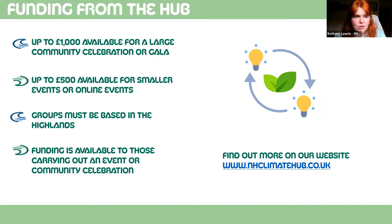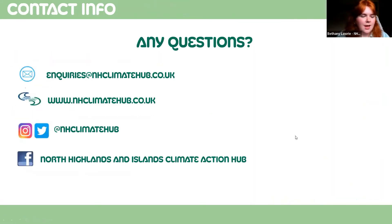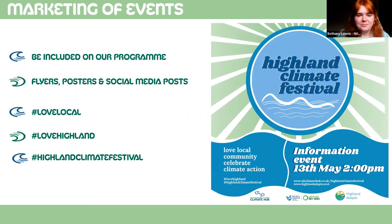Moving on to the marketing and branding for the climate festival — this is a little snapshot of the branding. We will be producing a programme of events which will go live on our website and be included in all of our social media channels. If there's something you're looking at hosting, we can stick that in our programme of events and advertise it for you as well.